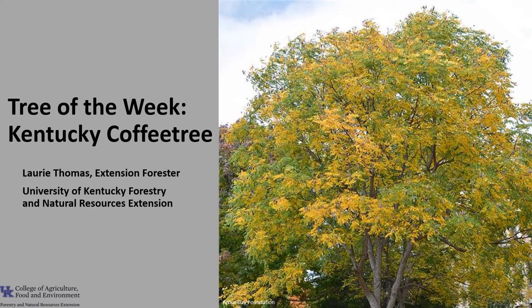I'm Laurie Thomas with the University of Kentucky Forestry and Natural Resources Extension, and I'm here with the tree of the week, the Kentucky Coffee Tree.